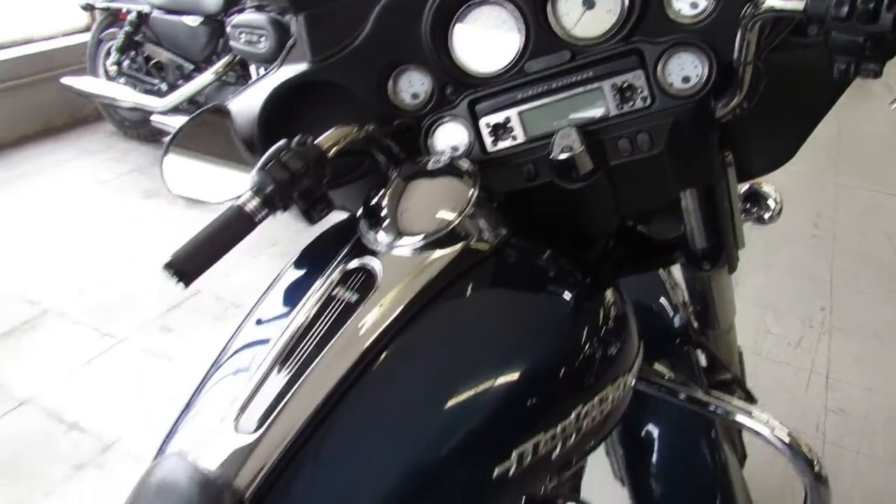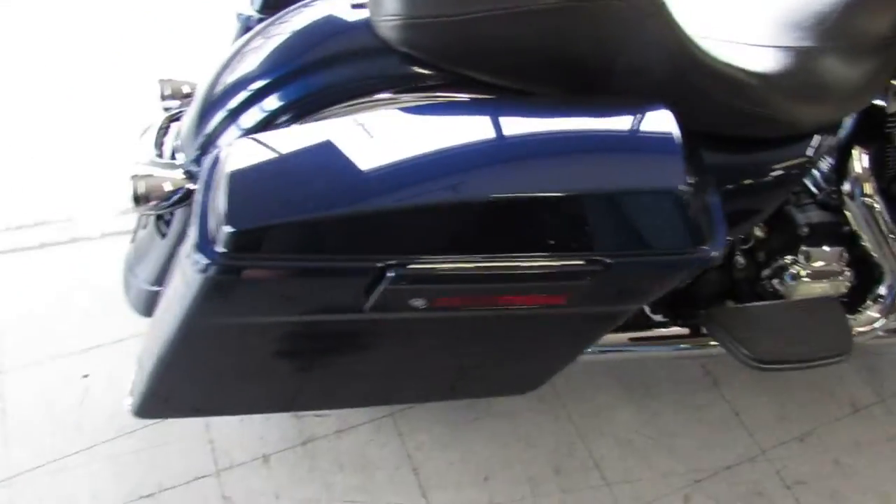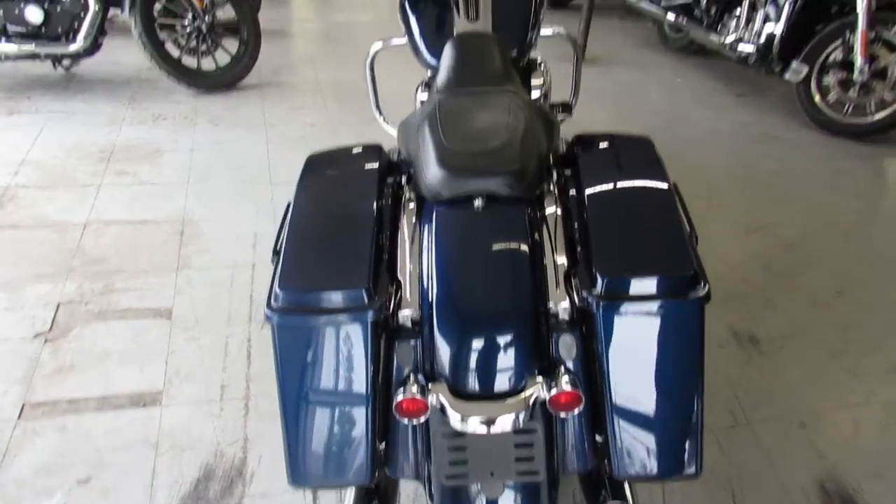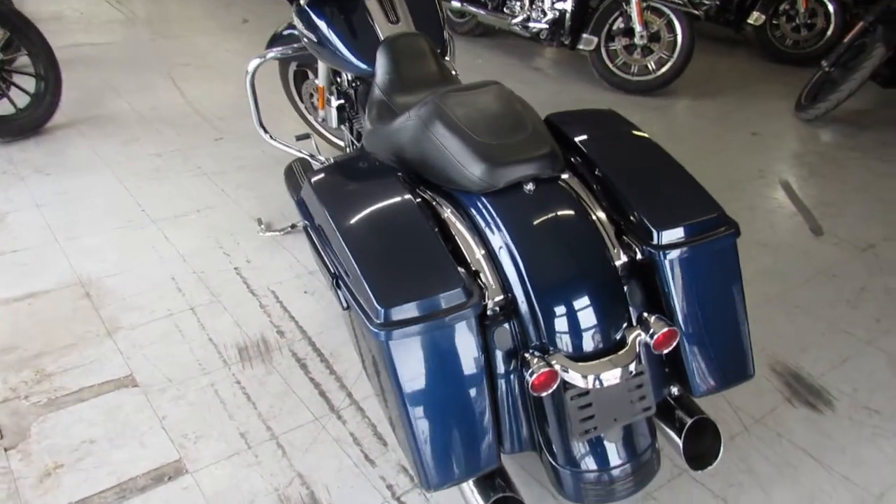Runs strong, everything works. This thing needs nothing. Just been serviced at the dealership, been inspected. All the fluids have been changed, and there's a warranty available so you guys can buy with confidence.